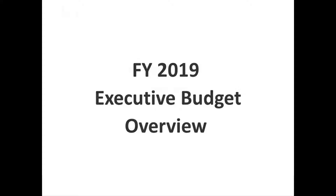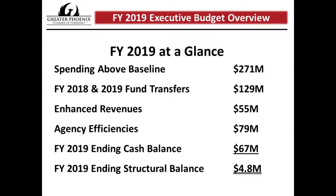We'll start off with the first slide, which provides an overall big-picture glance at the FY 2019 budget provided by the governor. The governor has about $271 million of additional spending priorities that he's proposing, using the JLBC numbers. He also has about $129 million of FY 2018 and 2019 fund transfers, enhanced revenues of about $55 million, and savings through agency efficiencies pegged at about $79 million. That leaves the budget at the end of FY 2019 with a cash balance of $67 million and a structural balance of $4.8 million.